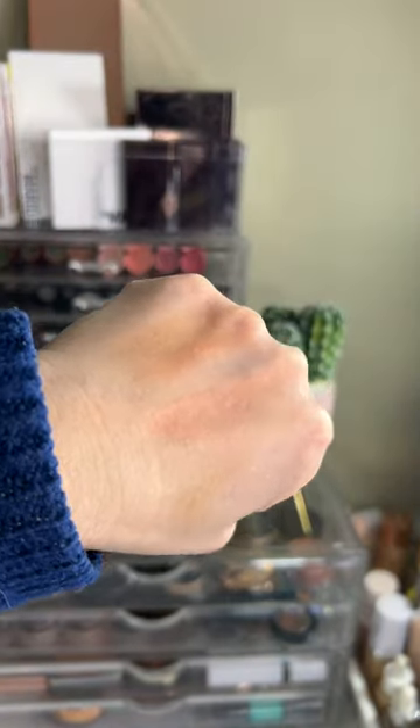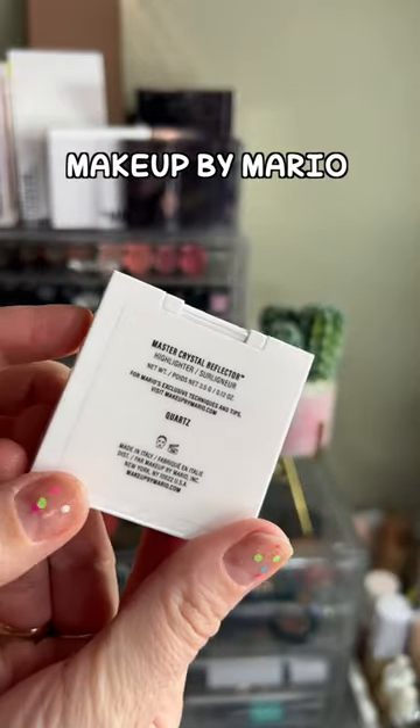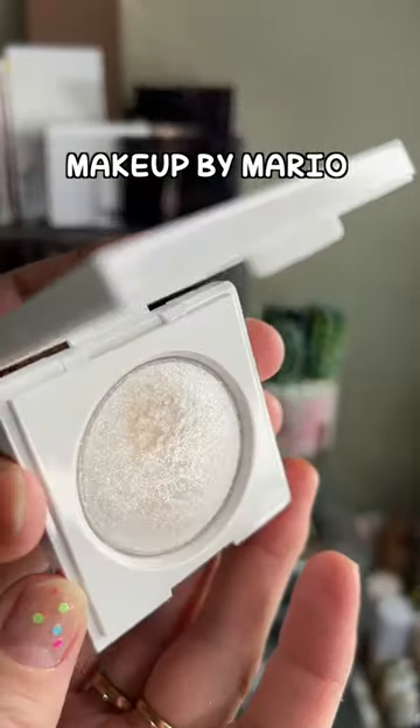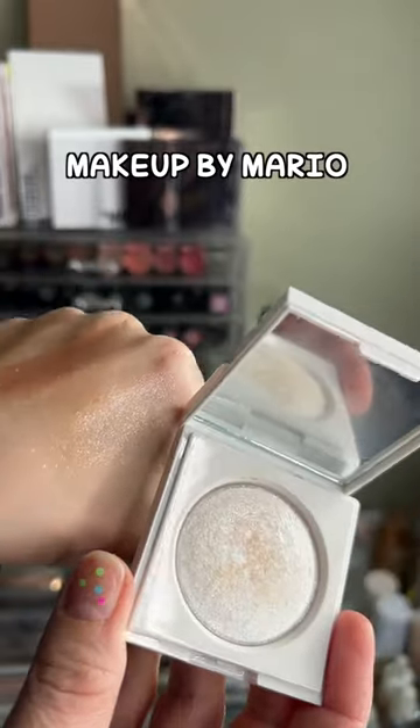Here are the top three sparkly top coats I recommend. Makeup by Mario Master Crystal Reflector in the shade Quartz — a beautiful, stunning reflector. It works very nicely on top of any type of eyeshadow, and it is right here.